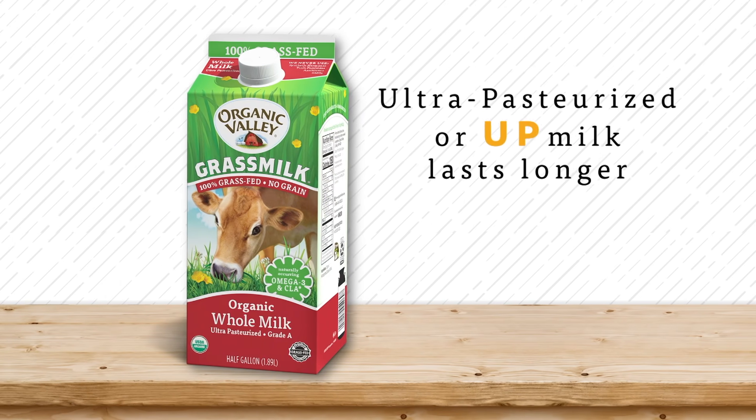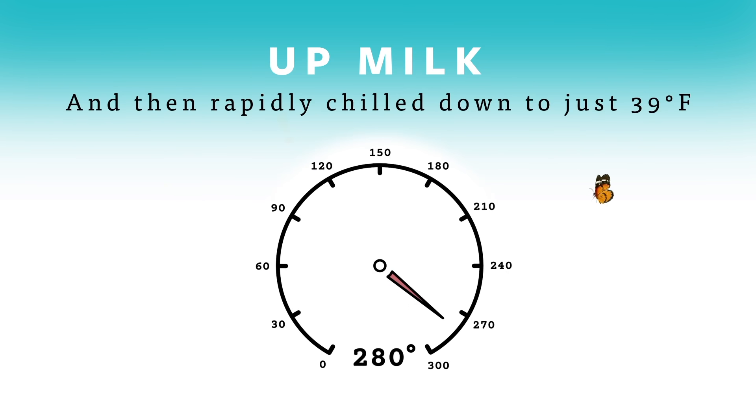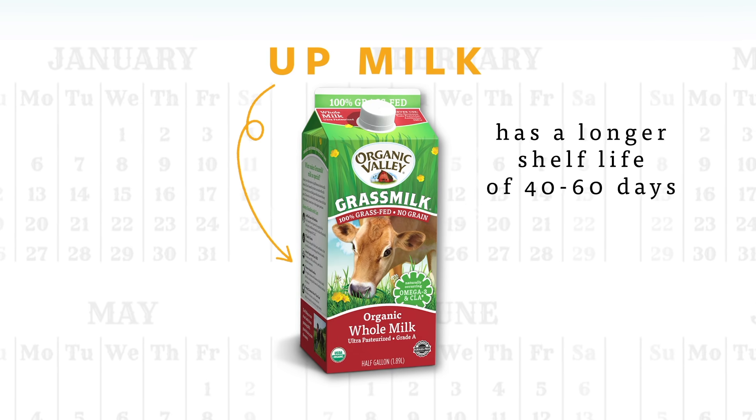But if you'd like milk that lasts longer, look for ultra-pasteurized or UP milk. That's where raw milk is heated to 280 degrees Fahrenheit for just two seconds, and then it's rapidly chilled down to 39 degrees. UP milk has a longer shelf life of 40 to 60 days.